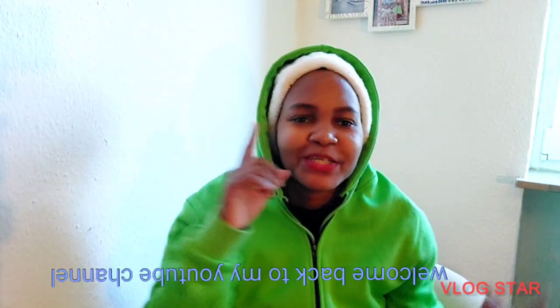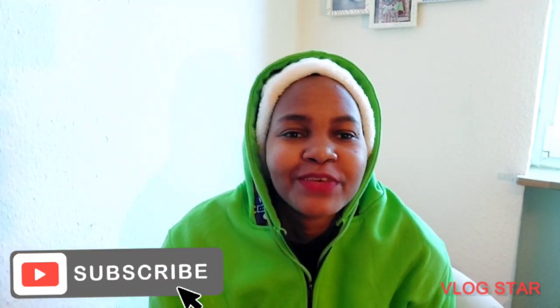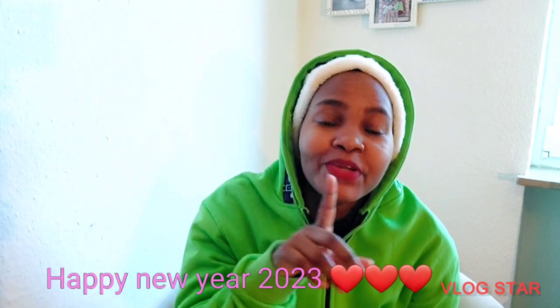Hey lovely people, welcome back to my YouTube channel, this is your girl Ruth254. Thank you so much for my new subscribers, happy new year 2023! This is our first video in 2023.